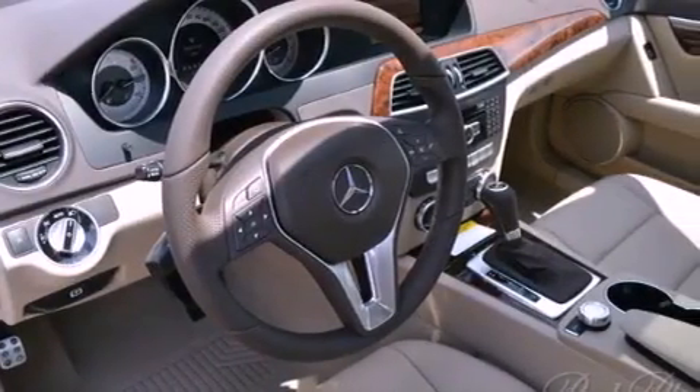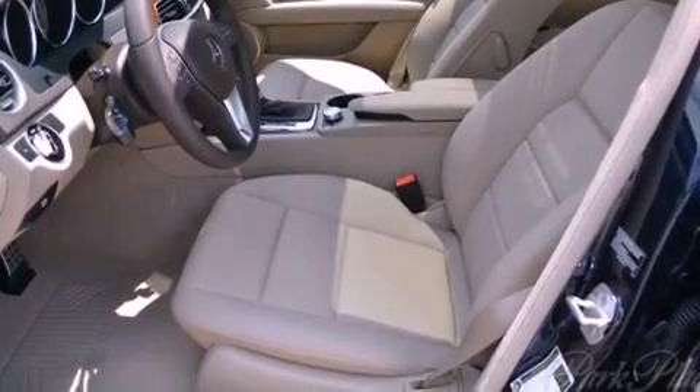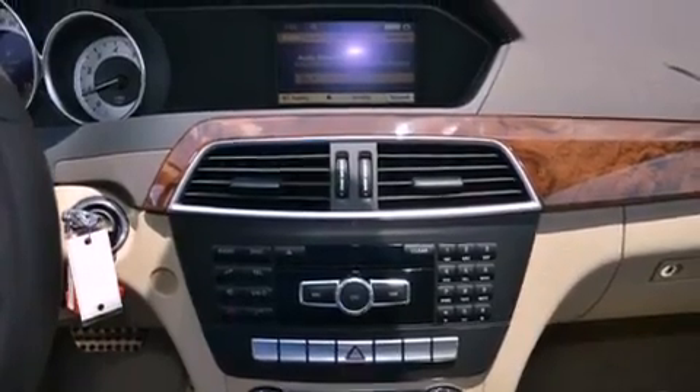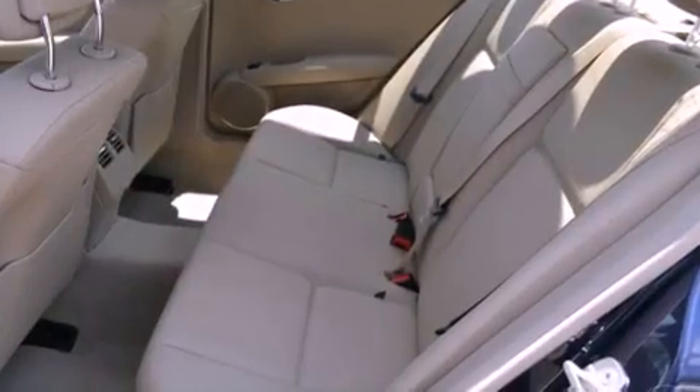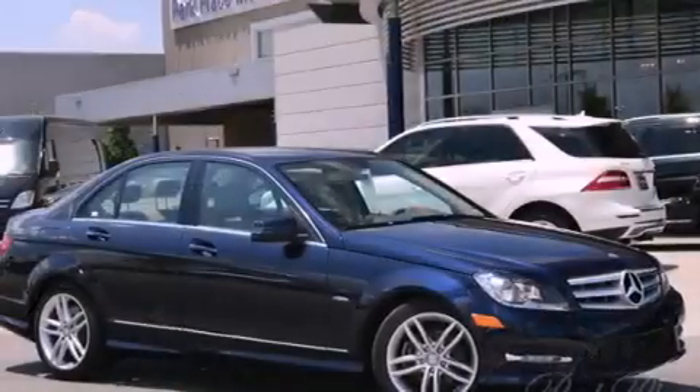The following features are also included: air conditioning with automatic climate control, cruise control, heated side view mirrors, a universal media interface, interior wood trim accents, performance tires, an engine immobilizer theft deterrent system, and stability control.